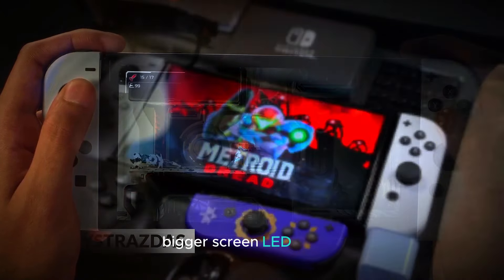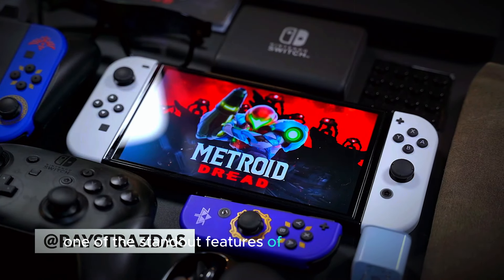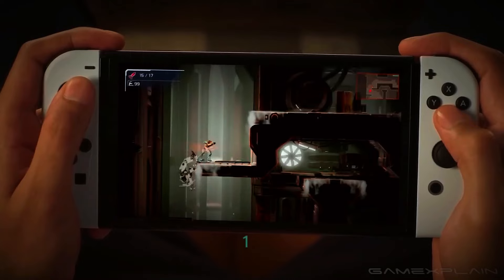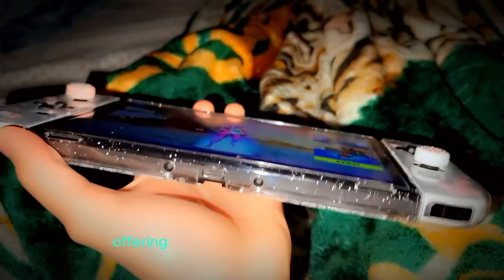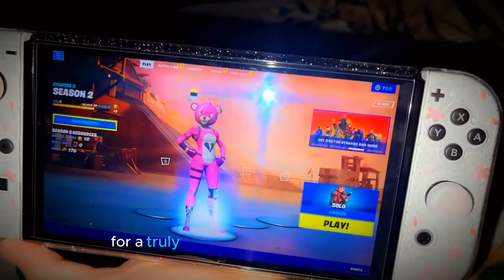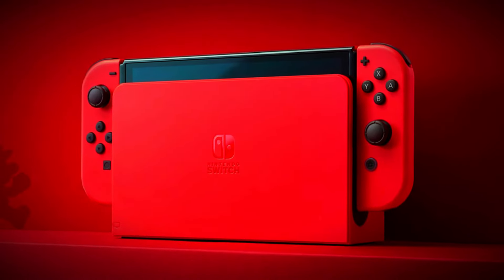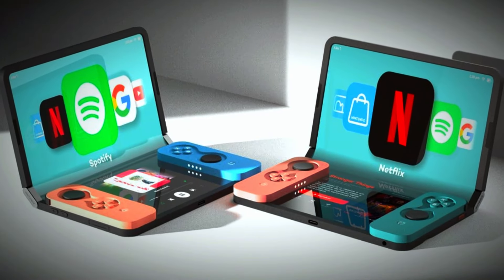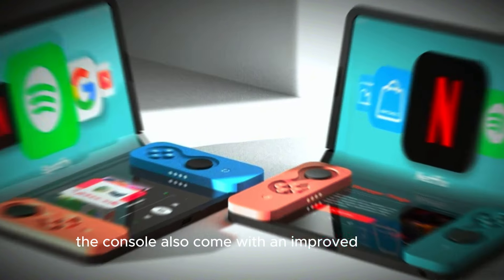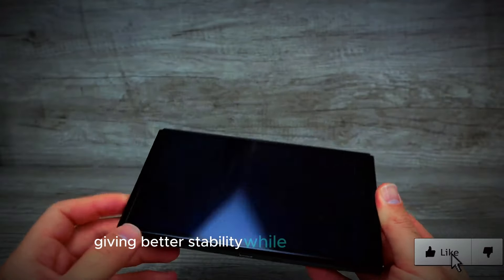One of the standout features of the Nintendo Switch 2 is its larger screen. With an OLED display, games will look more vibrant, offering richer colors and deeper blacks for a truly immersive gaming experience. The bigger screen will make your favorite games look even better, whether you're playing handheld or in tabletop mode. The console will also come with an improved kickstand, giving better stability while playing on the go.